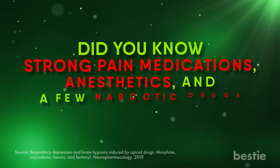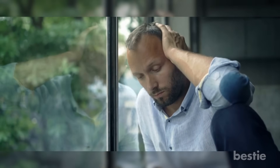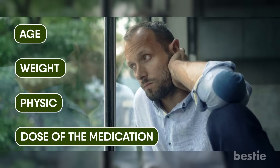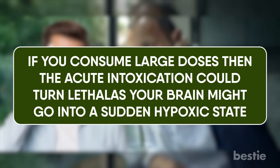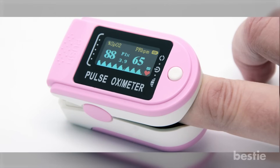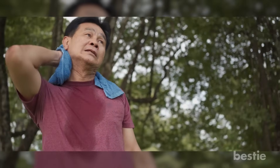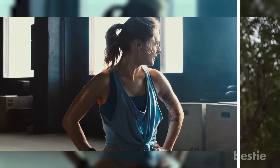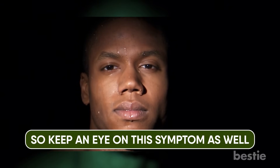Strong pain medications, anesthetics, and a few narcotic drugs can suppress breathing. Depending on your age, weight, physique, and the dose of the medication, there will be a fluctuation in brain oxygen levels — and when that happens, you may start sweating. If you consume large doses, acute intoxication could turn lethal, as your brain might go into a sudden hypoxic state. There is no direct effect of low oxygen on the sweat glands; it's your body's natural mechanism to release water and fluids as feedback to altered overall functioning. Sweat can cool you down and help your lungs breathe easily, but when you fail to get enough oxygen, the sweating doesn't stop.